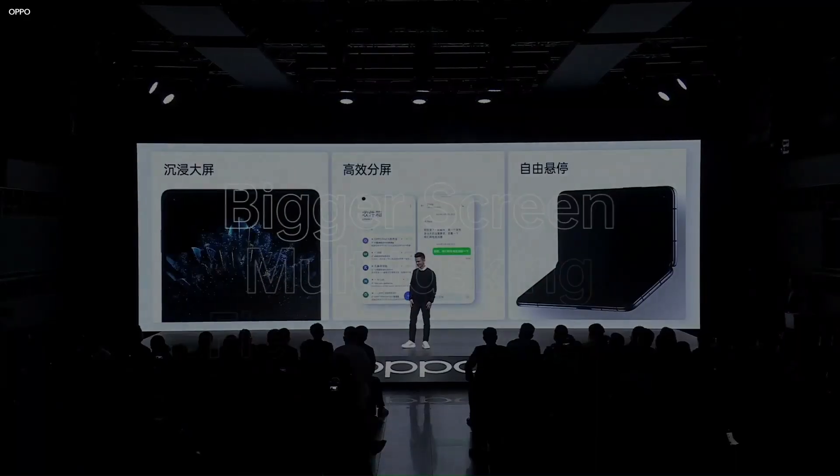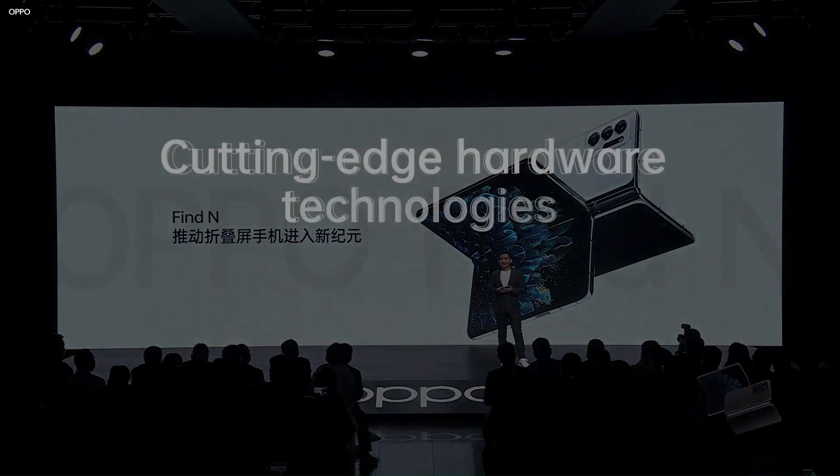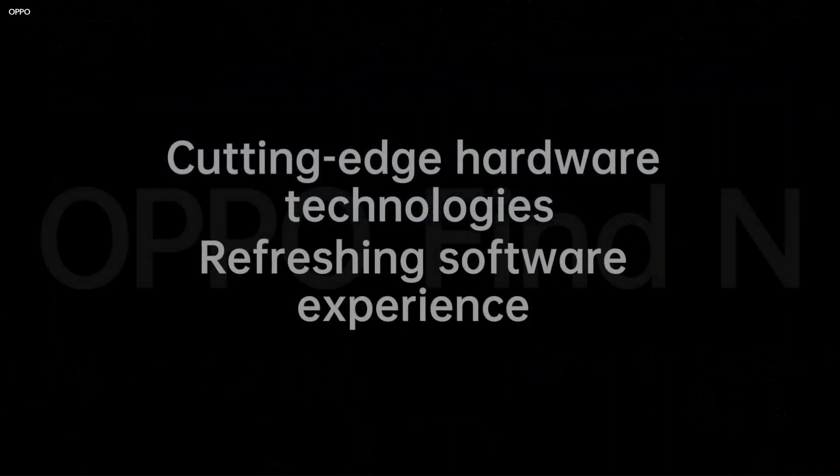Unfortunately, that's all we know about the Oppo Find N2 Flip right now. Even these specs should be taken with a hint of salt until Oppo announces something officially.